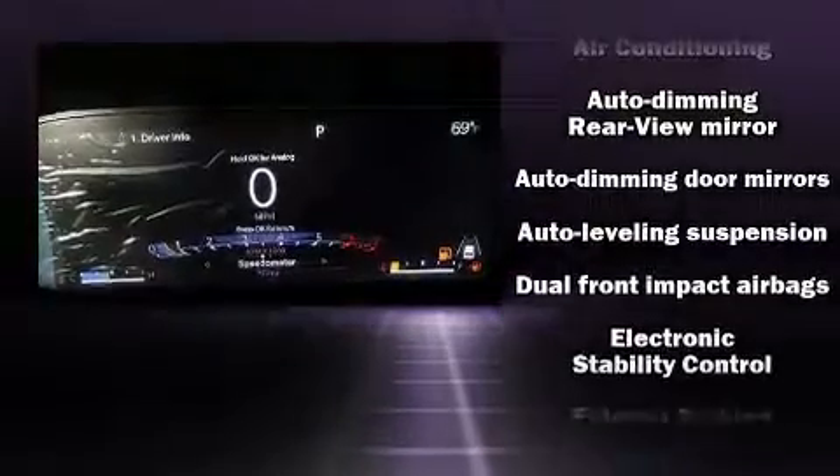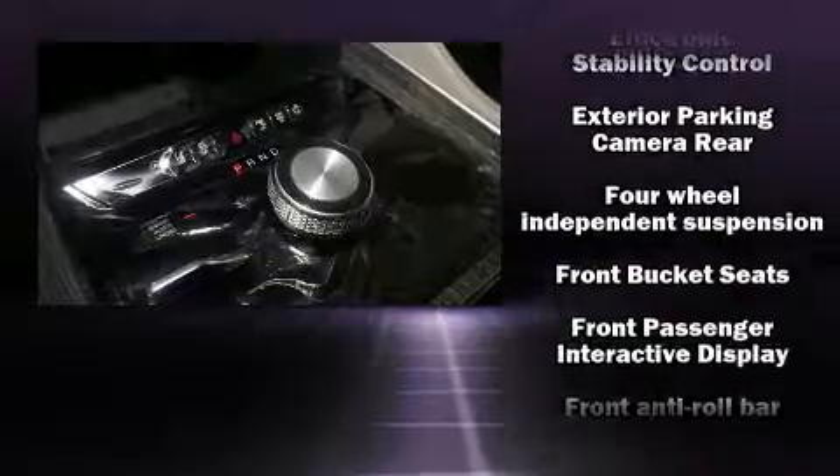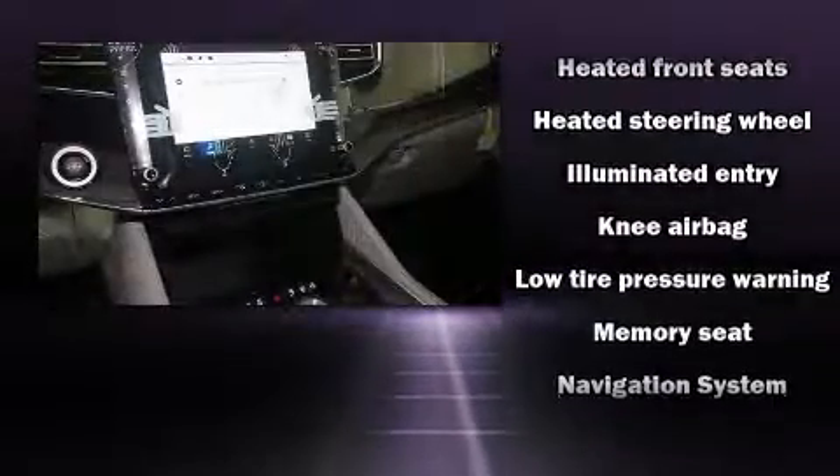Jeep also prioritized safety and security with features such as head curtain airbags, front side impact airbags, traction control, brake assist, a security system, and four-wheel disc brakes with ABS.